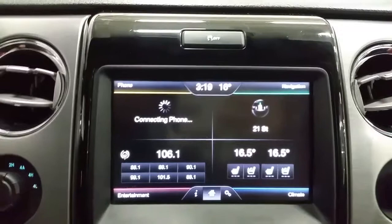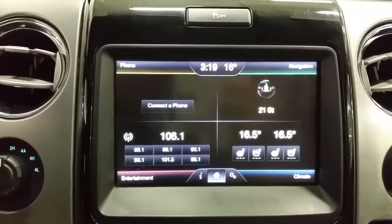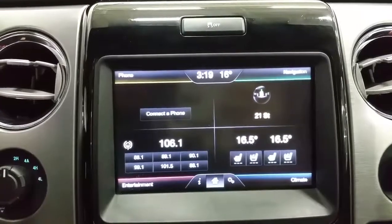Navigation with backup camera, heated and cooled front seats, Bluetooth phone connection, Sony sound system, CD player, optional Sirius satellite radio, and standard AM/FM radio.